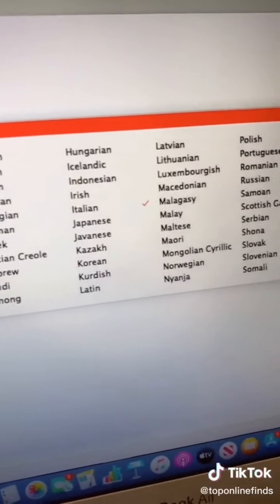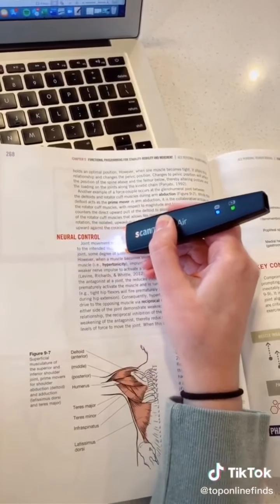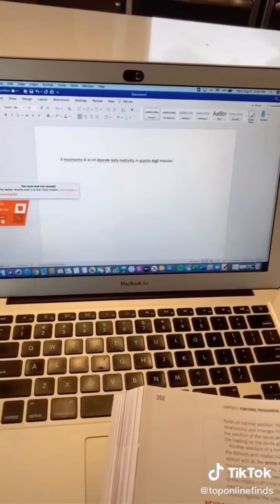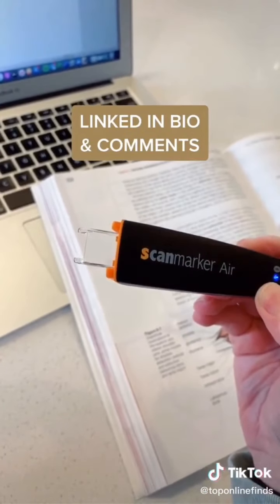You can also translate any sentence into 40 different languages. You glide it over the sentence and it will automatically translate it and read it aloud in the language you chose. This is honestly so helpful for college students and it can save you so much time.